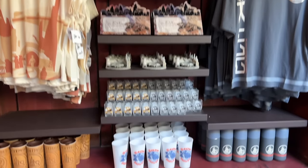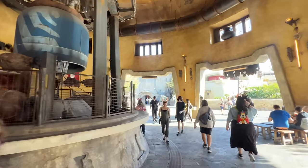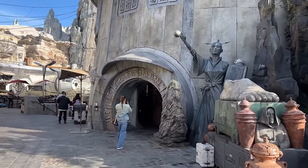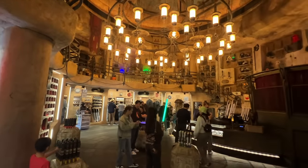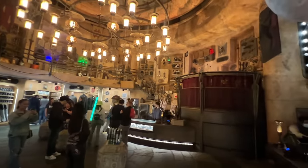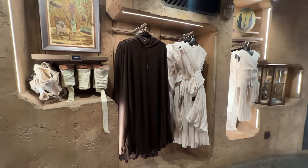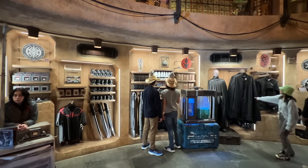They even have the Rey/Leia style outfit — the smaller one is $79.99, and this style here is $99.99. There's even a store with shirts, cups, and mugs. Passing through Ronto Roasters, our next store is Doc Ondar's Den of Antiquities — a really fun store for Star Wars fans with props, memorabilia, and more from the Star Wars movies, plus some Jedi and lightsaber-specific merchandise.